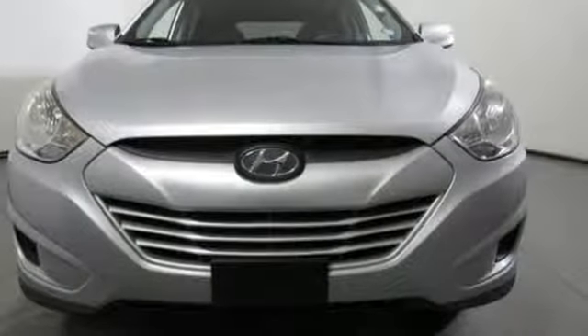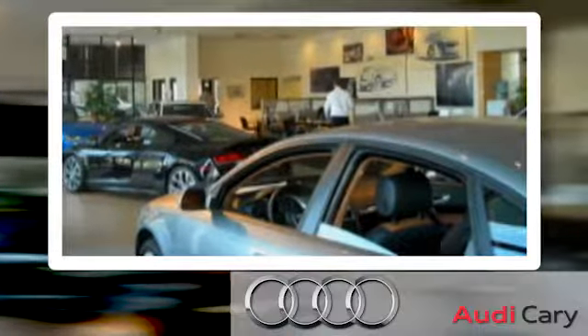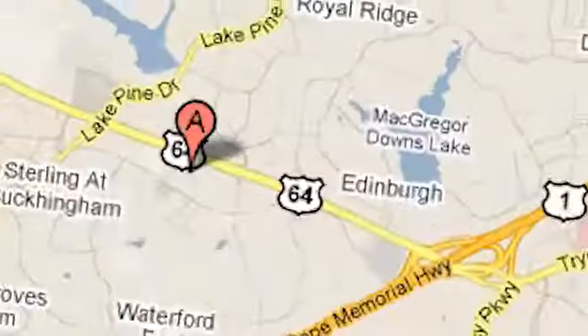Stop in for a test drive and make it yours today. Thank you for looking at this quality pre-owned vehicle from Audi Cary, a Leith dealership.